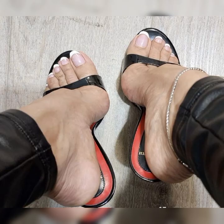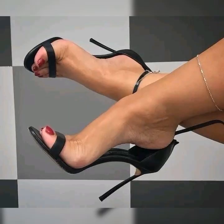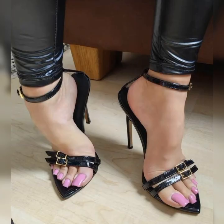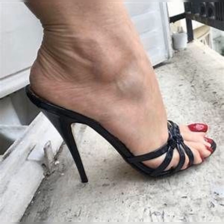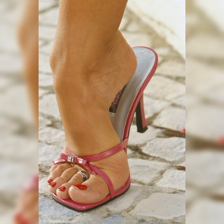In 2024, high heel sandals have undergone a stunning transformation. Designers have pushed the boundaries with unique and eye-catching designs. From intricate cutouts to bold embellishments, these sandals are all about making a statement. One of the standout features of high heel sandals in 2024 is the explosion of colors.